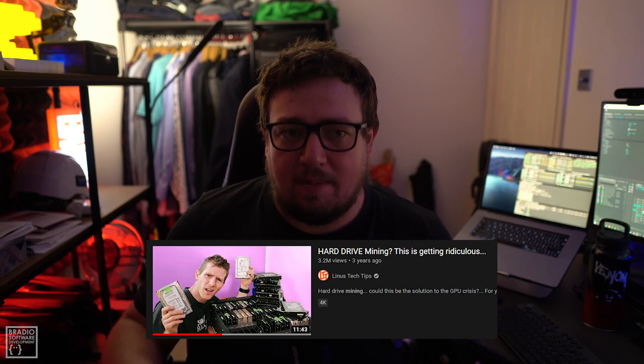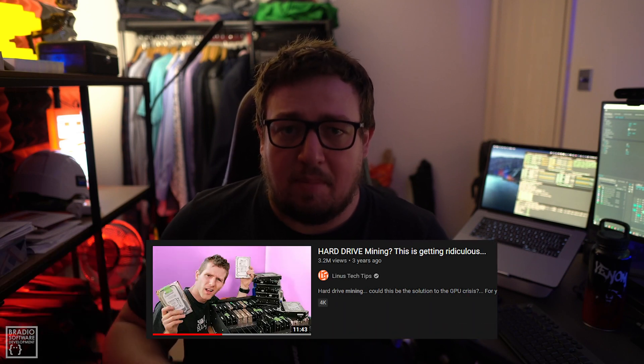I recently got back into crypto, probably around November or December, and I'm really into the technology. I've been learning Ethereum contracts and things like that, but what really caught my eye was the idea of storage mining. Linus Tech Tips came out with a video a couple of years ago about using old hard drives to do storage mining.